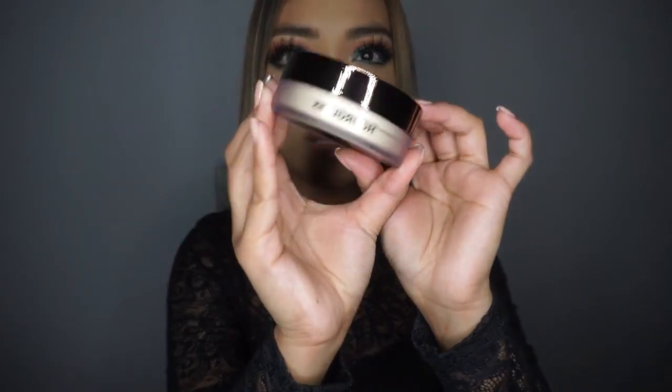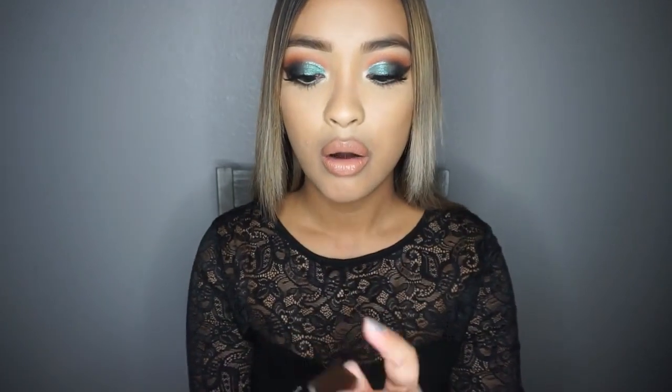The last two items I got are Hourglass items. This is the Hourglass Translucent Setting Powder Veil. The packaging is really cute and the inside has a gold sifter with an H for Hourglass. I can't wait to try this and see how it compares to my Laura Mercier Translucent Powder. The last item is also from Hourglass and it's actually a new release — the Hourglass Scattered Light Glitter Eyeshadow. Kathleen was raving about this one as well, so I got it in the color Reflect.